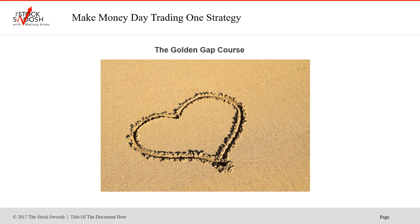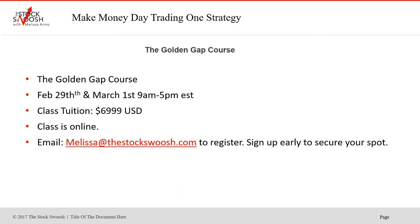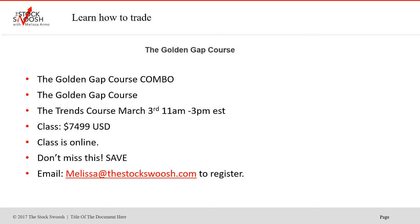I teach the class once a month. If you're interested, email me. The next class for February is at the very end of the month — February 29th and March 1st, 9 a.m. to 5 p.m. Eastern time. Cost of the class is $6,999 US dollars. The class is online, so you can be anywhere in the world and take it. You must email me if you want to sign up. If you want to do the trends course, you can do the combo for $7,499 — you save $500 by paying for both classes together. The trends course teaches long-term trends, which is very helpful specifically for doing overnights. March 3rd, 11 a.m. to 3 p.m.